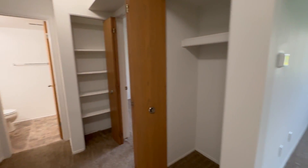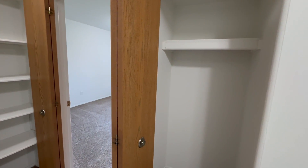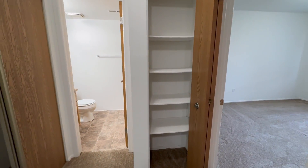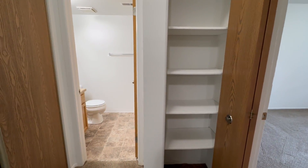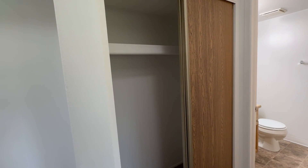In the hallway, we have a closet on the right with a shelf up top, and a linen closet straight ahead with built-in shelving. There's also an additional closet on the left with another shelf up top.